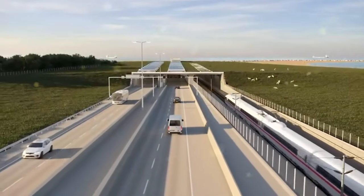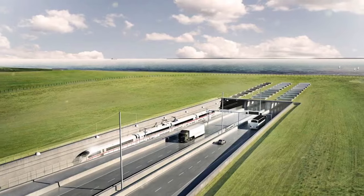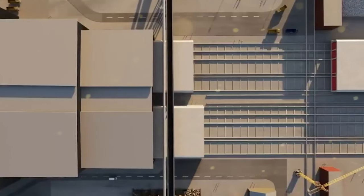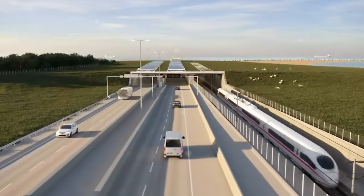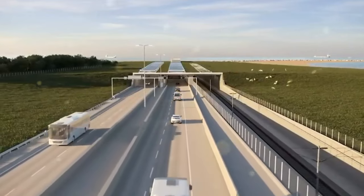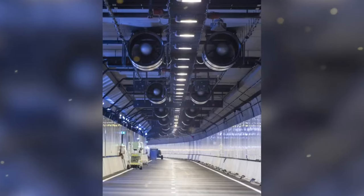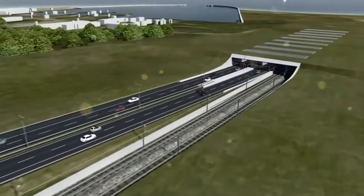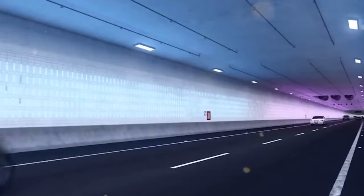A freeway already exists between Copenhagen and Hamburg, with the exception of 25 kilometers in Germany which is a two-lane expressway. A new four-lane Fehmarn Sound tunnel with a double-track railroad will replace the current narrow Fehmarn Sound Bridge. With two road tubes, one emergency tube, and two rail tubes, the tunnel will have 79 standard components, each 217 meters long. There will also be 10 service components, each measuring 85.7 meters in length, with a basement subfloor for technical equipment.